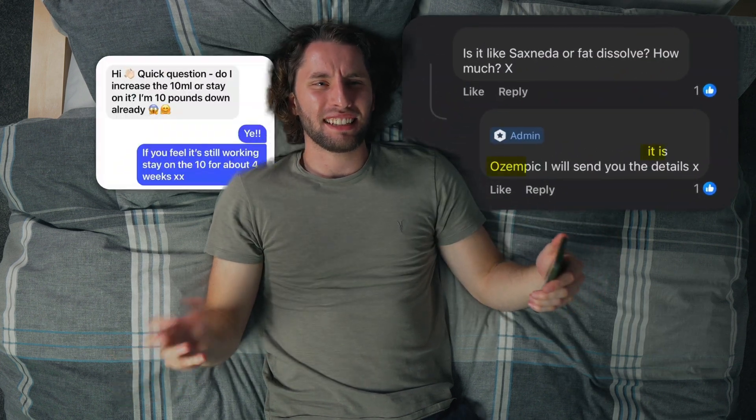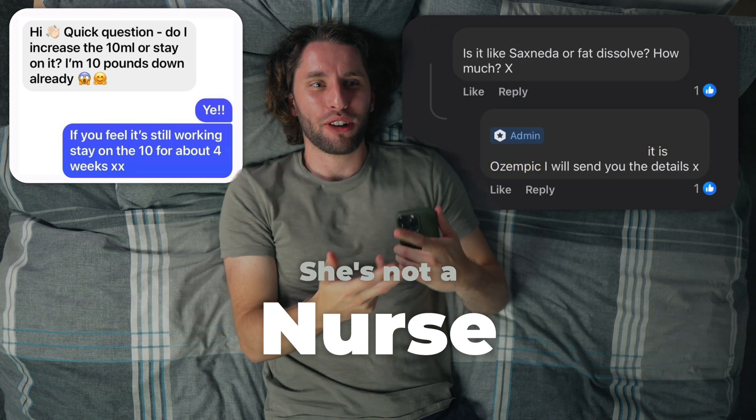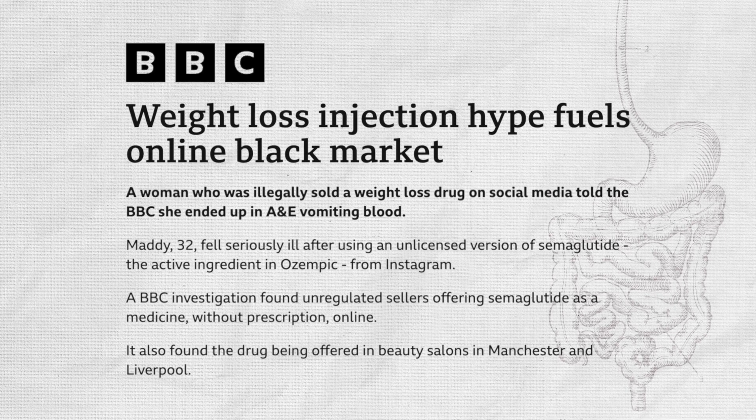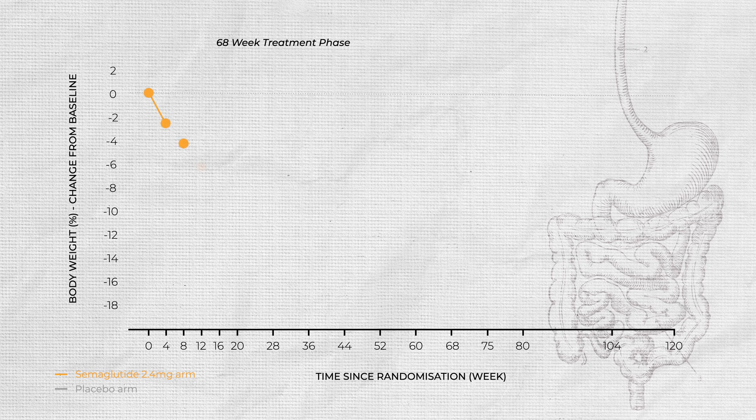I've just seen on Facebook that one of my family friends is selling Ozempic. Now she's not a doctor, she's not a nurse, she's not a pharmacist — so why is she doing this? It turns out there's now an Ozempic underground, a black market for the skinny jab.